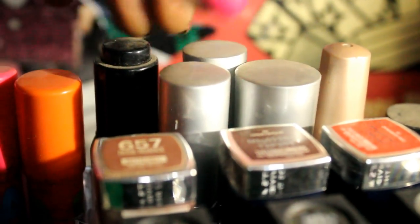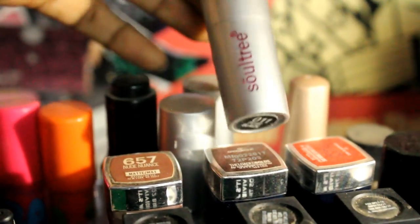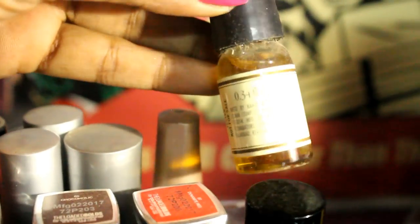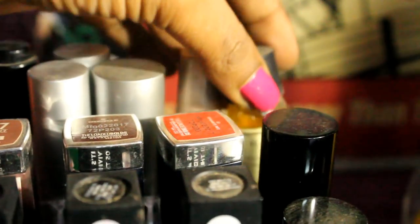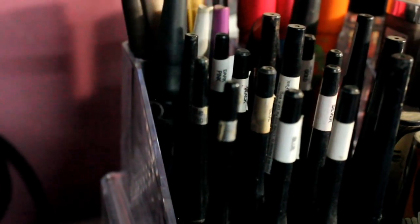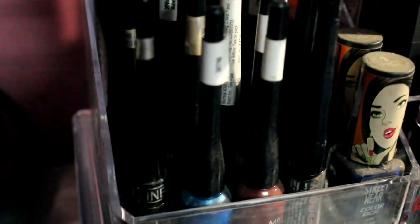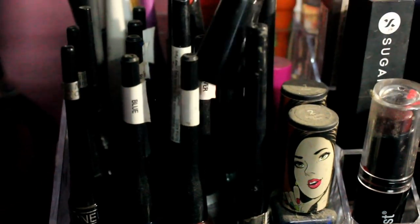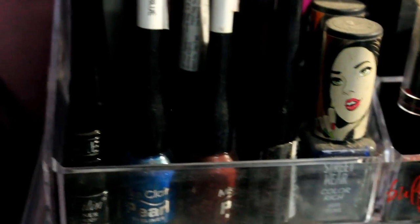In the next section I keep mini products — first is the Inglot Duraline, then three Soultree kajals in copper, blue, and black. Next to those I have a Lakme Insta Liner and a Kama Ayurveda Jojoba oil, which works as a facial oil and has very small packaging. On the left-hand side in the front I keep all my liquid eyeliners — multiple brands including Stay Quirky, Lotus, Miss Claire, Melin, N18, and Maybelline.